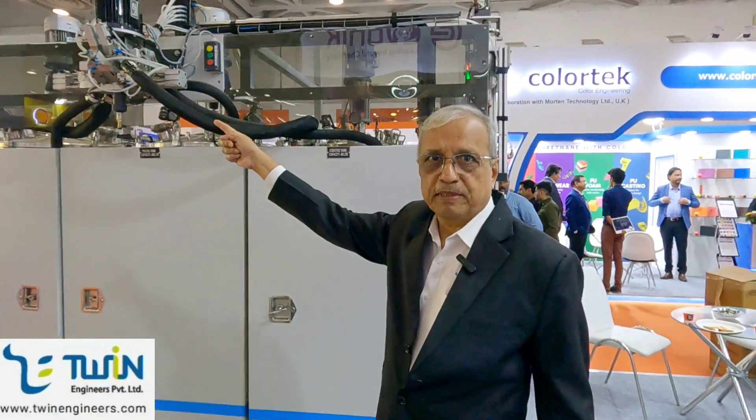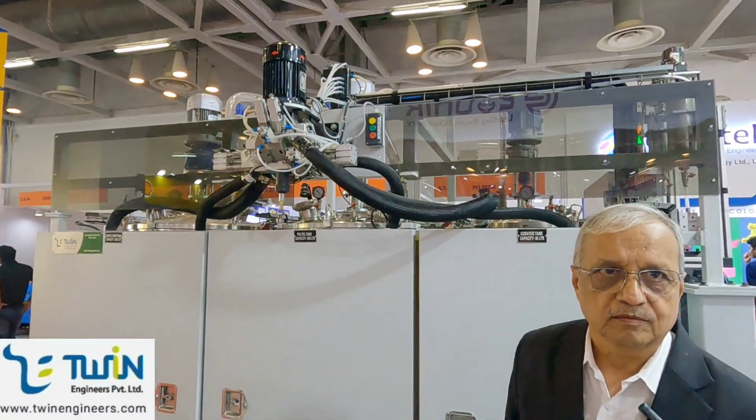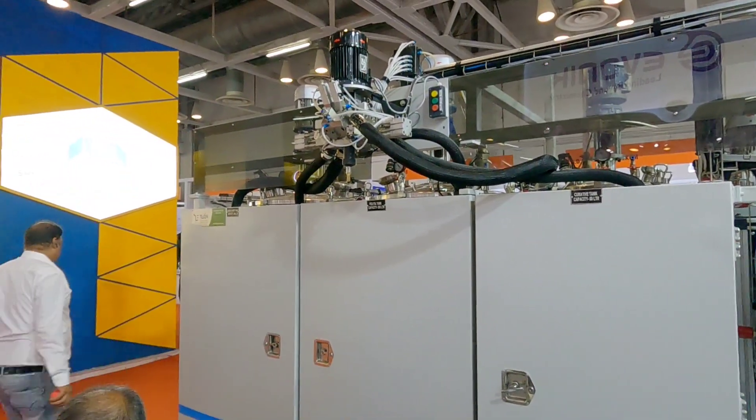In the dynamic mixer, you can mix it in the mold, you can make a roller, and you can make a small compound with it. This machine goes to 20 kg per minute — it has a 200-litre tank and a 60-litre mocha tank.